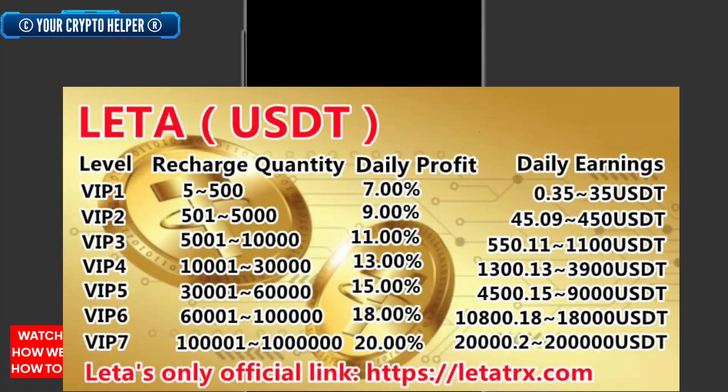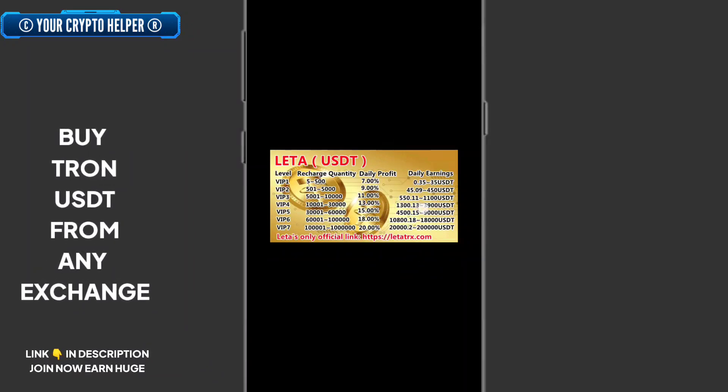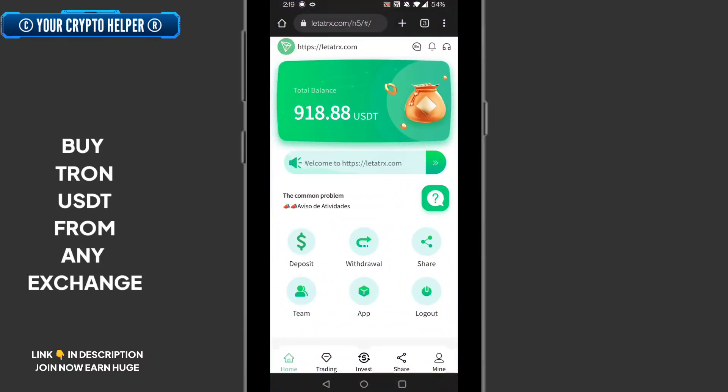If you deposit one lakh to ten lakh USDT, the withdrawal rate is twenty percent and you can withdraw up to 22 lakh USDT. Here's the basic daily profit — the recharge quantity and daily earnings. The main point is: if you deposit more, you can earn more commission in quick time.